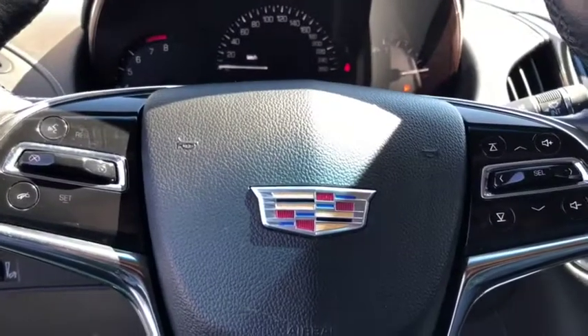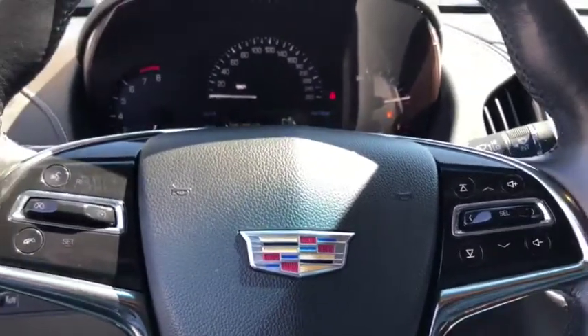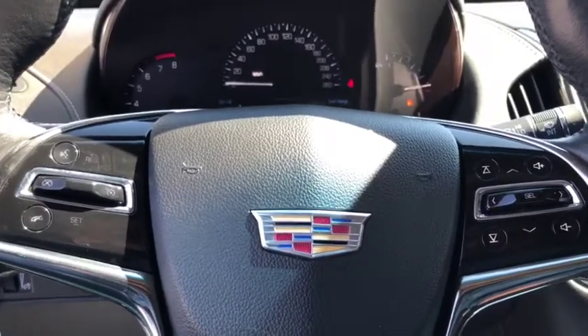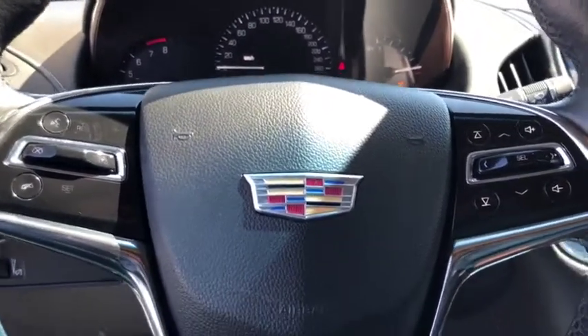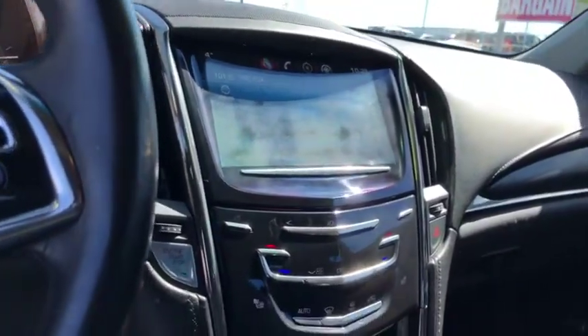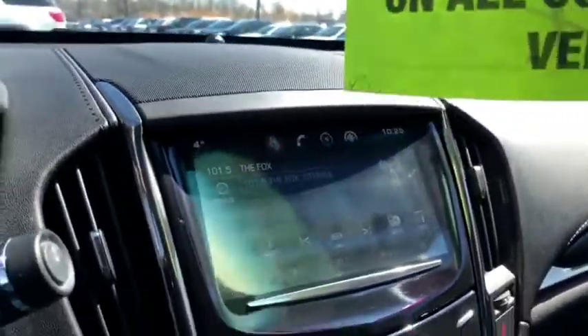On the steering wheel itself we've got your basic functions — volume controls, Bluetooth controls, and cruise control as well. This vehicle only has 71,942 kilometers. Nice big touch display, a little compartment down there with a power outlet, and a nice big backup camera.